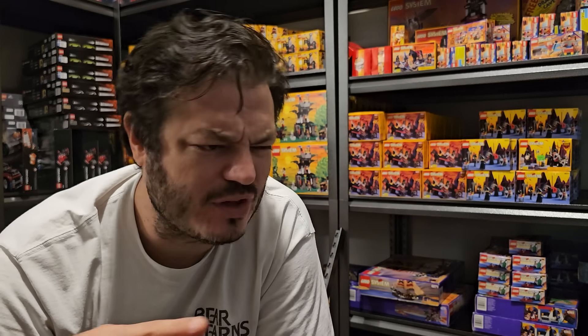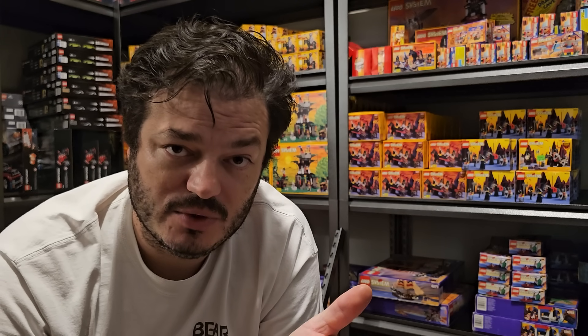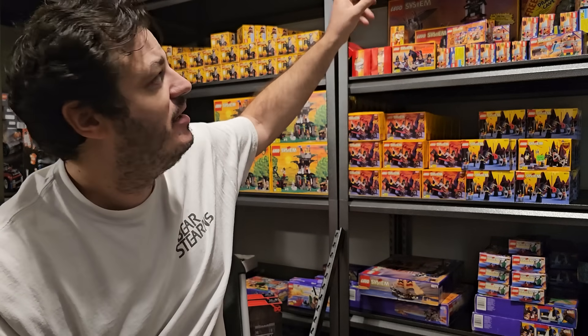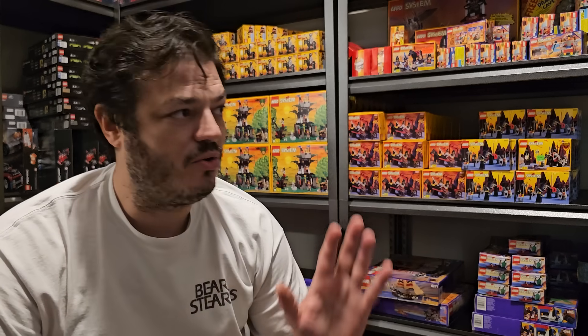These are straight-up toys. They don't get stronger as they get older. Number two: they take up a lot of space. You need a lot of shelving height. You're probably seeing about five percent of the LEGOs right now. They take up a lot of space. Compared to CCGs and sealed product in the card world, the space per dollar amount is very different.